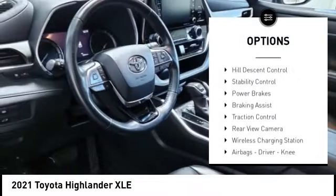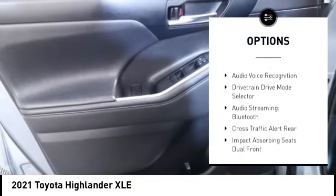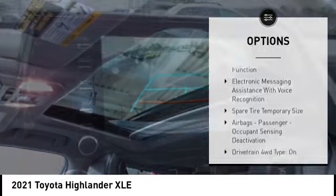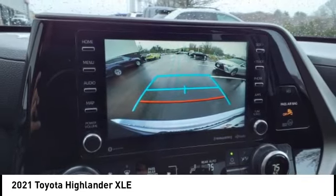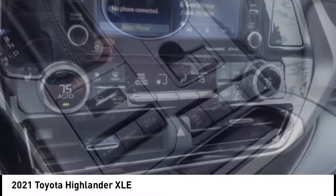Power windows with safety reverse, hill descent control, stability control, power brakes, braking assist, traction control, rear view camera, wireless charging station, airbags — driver, knee — audio radio, and touchscreen display.